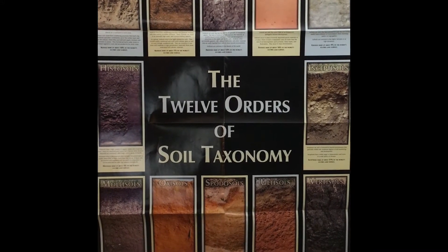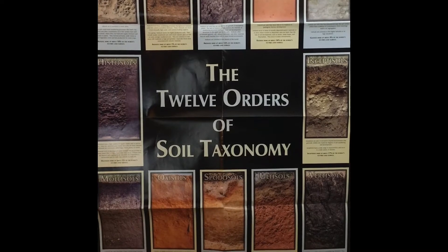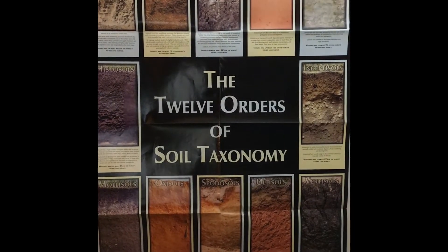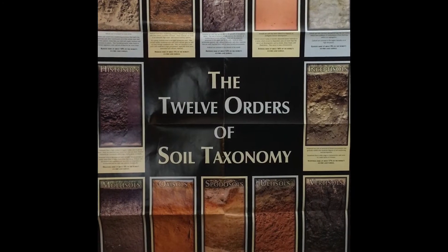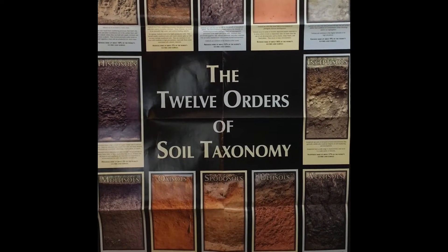Soil is a vital natural resource, and we are lucky to have lots of different types of soil. Let's take a closer look at the different particles we find in our soil.